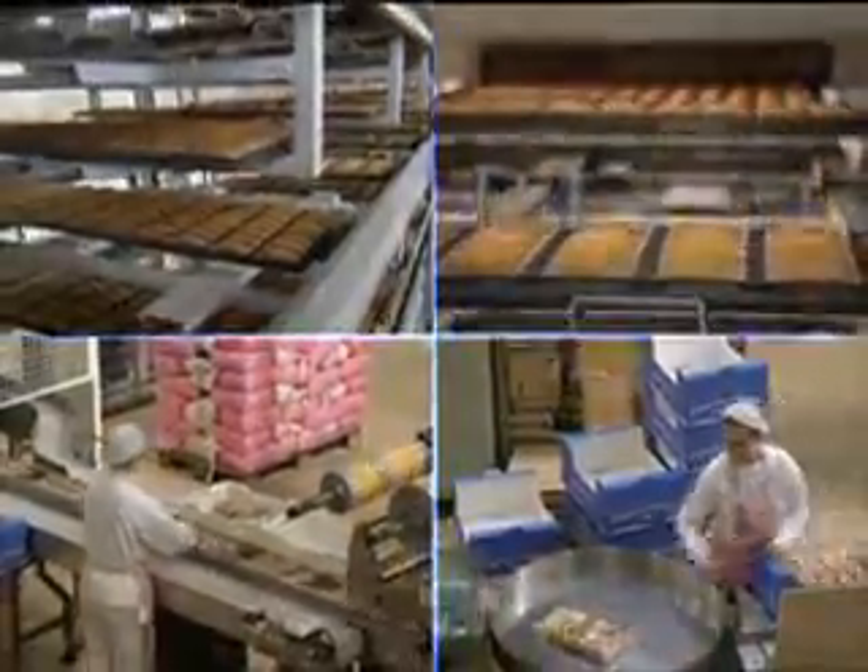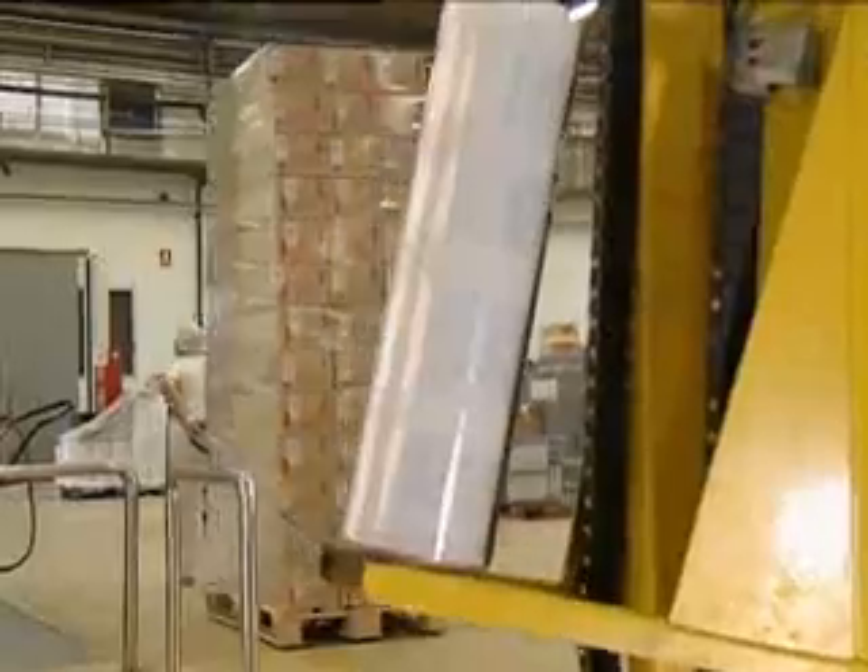Its basic function is to deliver single products, store raw material pallets and deliver them afterwards to the different production zones.